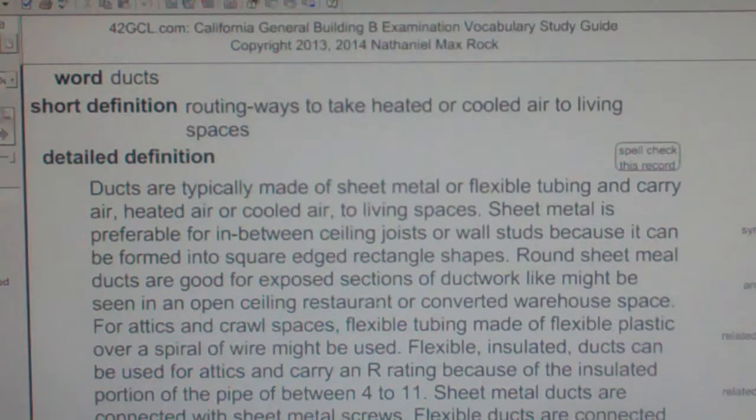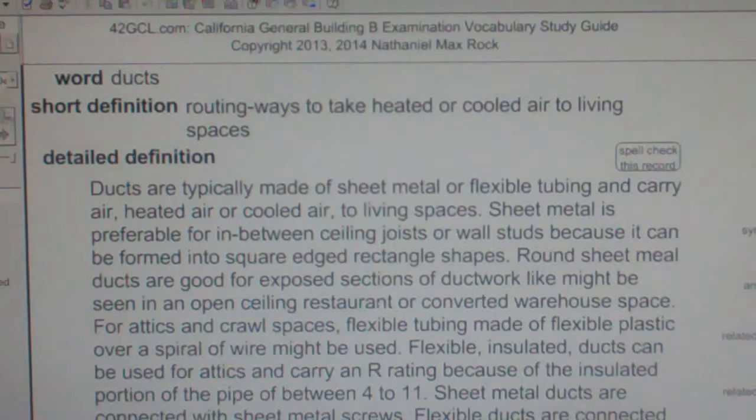Ducts are routing ways to take heated or cooled air to living spaces. They are typically made of sheet metal or flexible tubing and carry heated air or cooled air to living spaces.